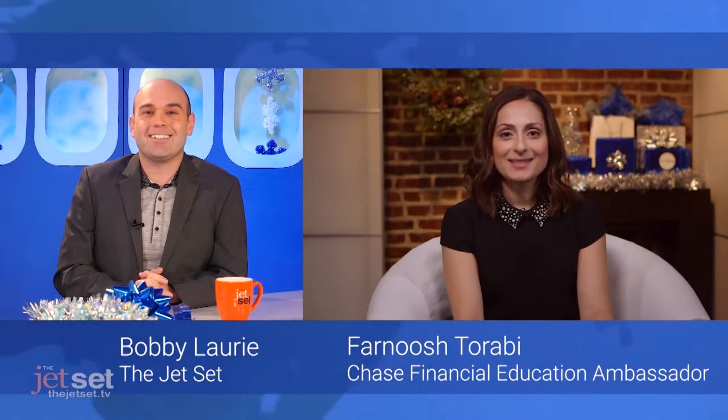Chase Financial Education Ambassador Farnoosh Torabi joins us to discuss how you can leverage your credit card rewards points to shop smarter this holiday season. Hi, I'm Farnoosh Torabi, Chase Financial Education Ambassador, with some important holiday shopping tips.